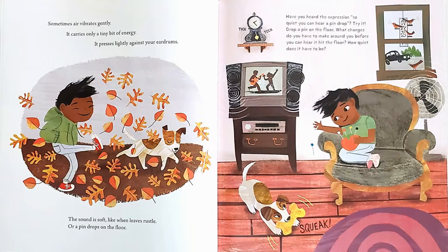Sometimes air vibrates gently. It carries only a tiny bit of energy. It presses lightly against your eardrums. The sound is soft, like when leaves rustle or a pin drops on the floor. Have you heard the expression, so quiet you can hear a pin drop? Try it! Drop a pin on the floor. What changes do you have to make around you before you can hear it hit the floor? How quiet does it have to be?